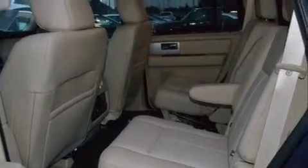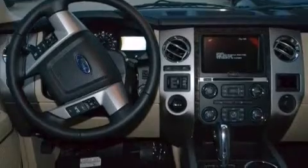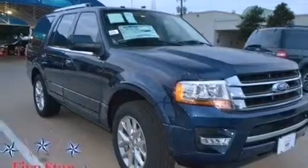Its top features include a voice-activated navigation system, Bluetooth cell phone integration, a rear-view camera, keyless ignition, power-adjustable driver pedals, a premium audio system, and XM satellite radio.